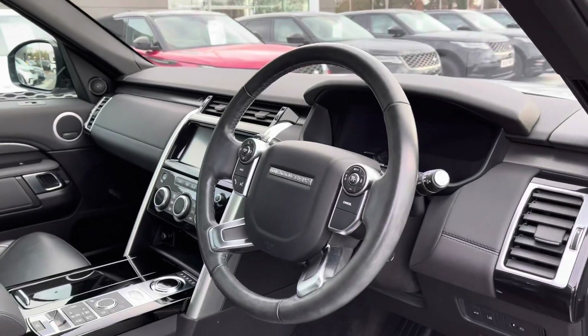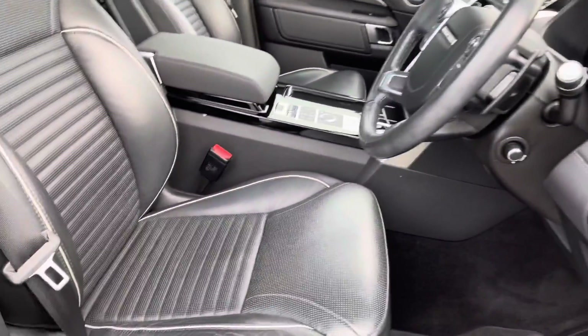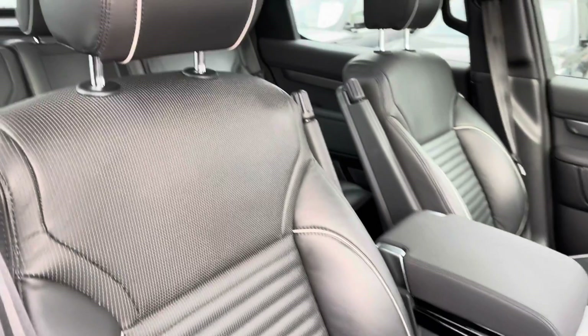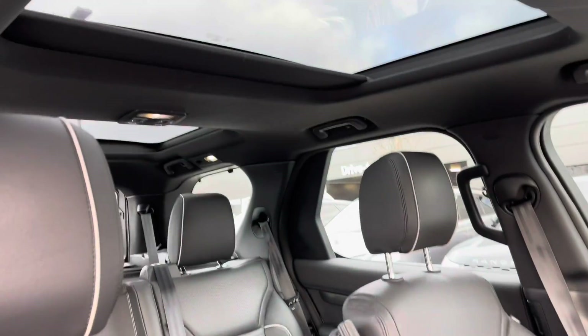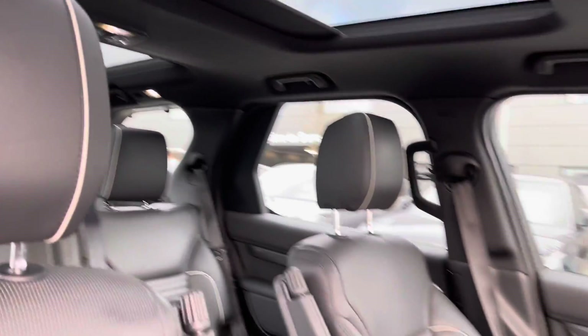Inside you have a leather steering wheel and grand black veneer, along with perforated leather seats. There are also two panoramic roofs, with the back one being fixed and the front one being sliding, which is perfect for summer.